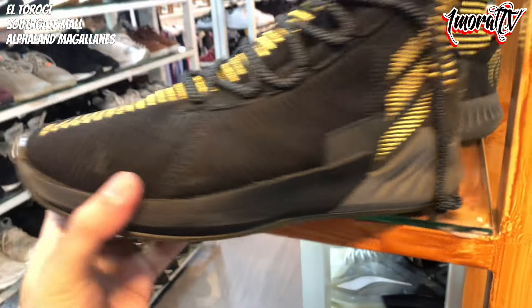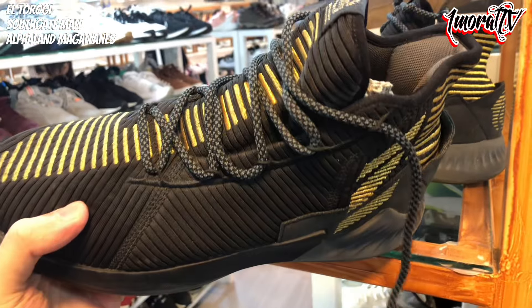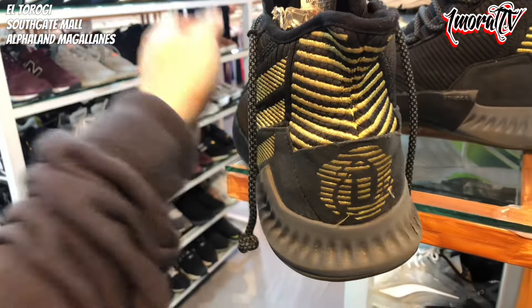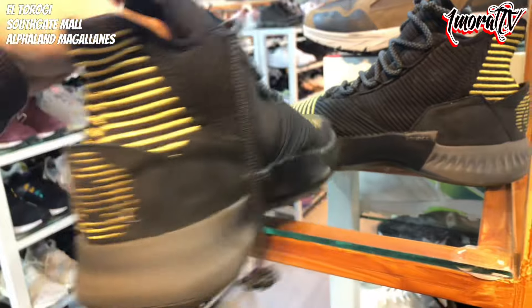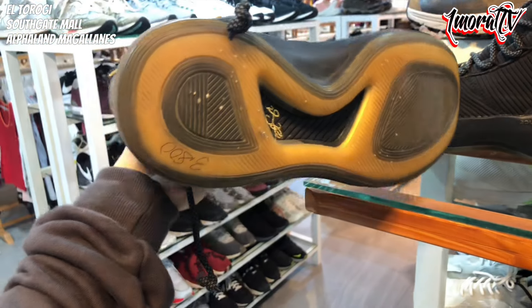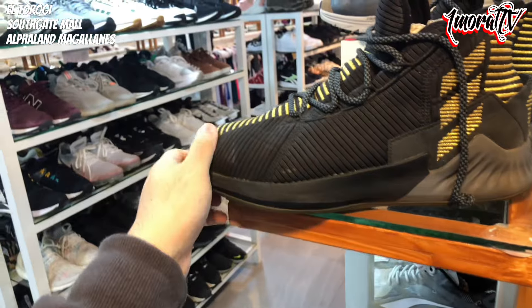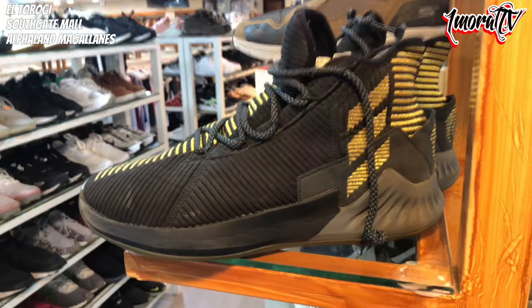Here's a D-Rose — not sure if it's D-Rose 9 or 10. Size 9.5. The outsole is still nice. Price is 3,800 pesos. That wraps up the shoes in this first section — there were so many I couldn't show them all.